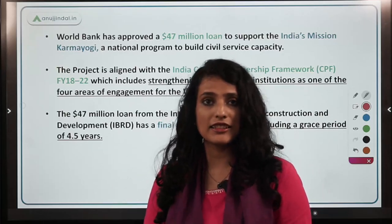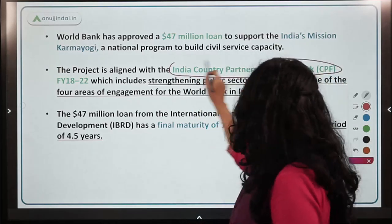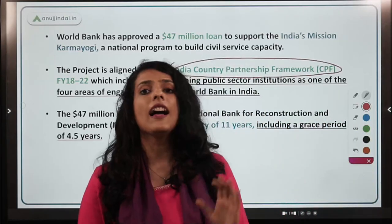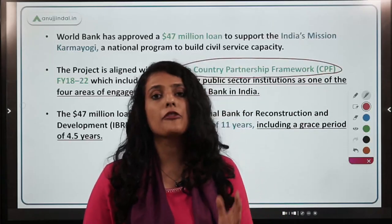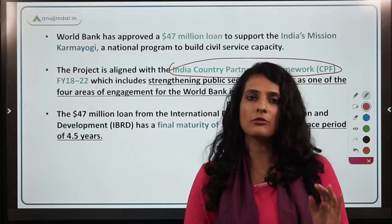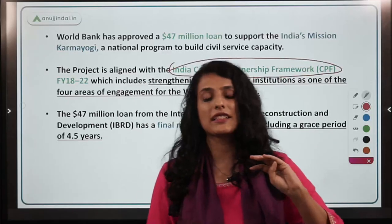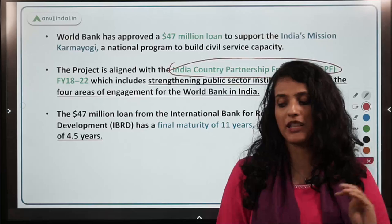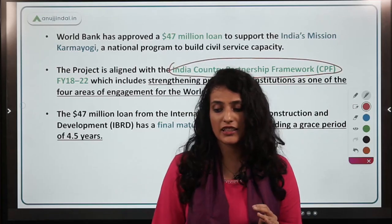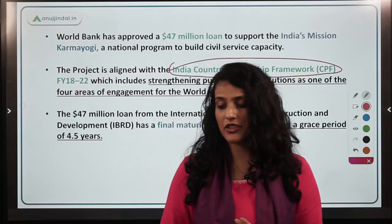This assistance supports India's implementation of Mission Karma Yogi within the context of the India-Country Partnership Framework between the Government of India and the World Bank Group. The key focus areas of this framework are resource-efficient growth, enhancing competitiveness, enhancing job creation, and investing in human capital. Through these pillars, the World Bank aims to address climate change, gender gaps, and opportunities presented by high-impact technology.